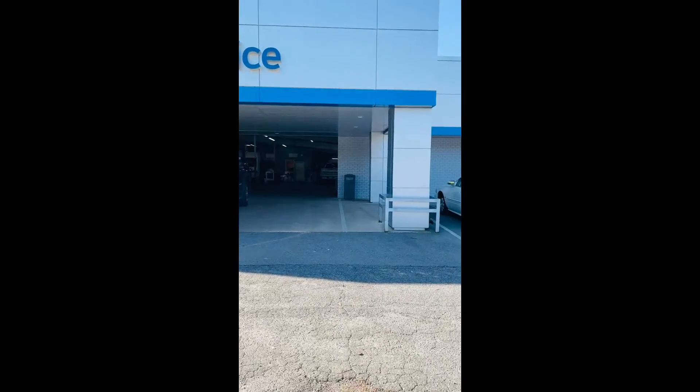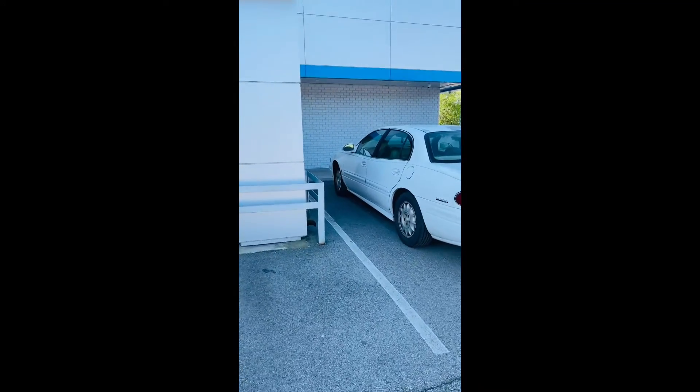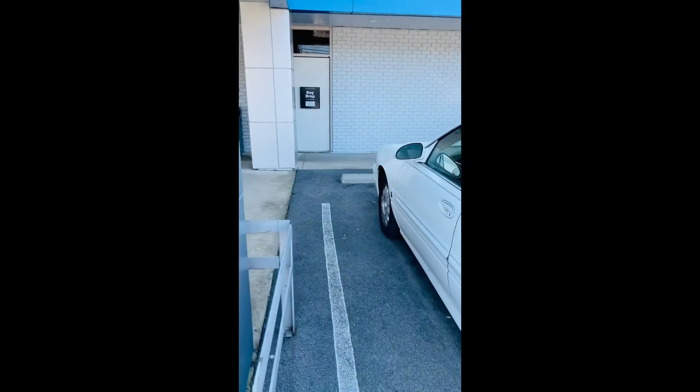When you pull into our dealership here at Crossroads, you'll see our blue awning that says service. Our key drop box is going to be located directly under this awning to the right, beside our roll-up door.